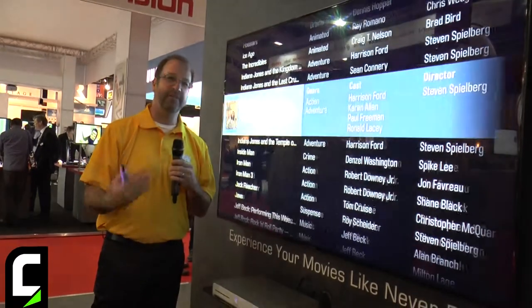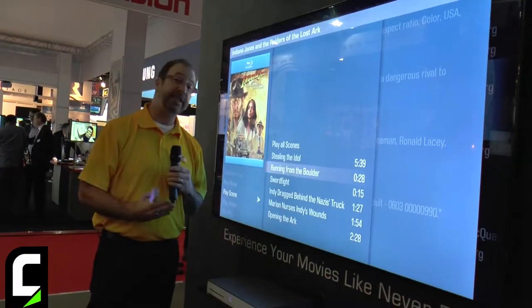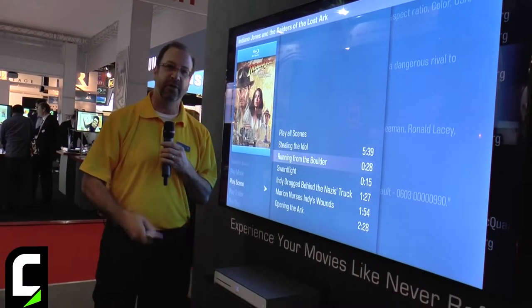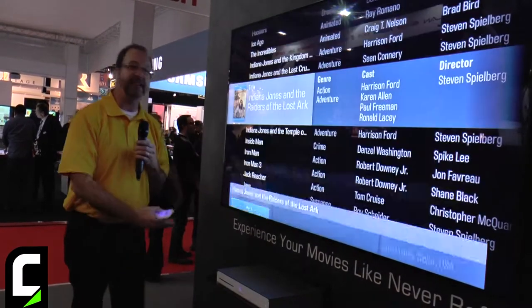The ability to find exactly what you want makes it fantastic. I can also do the same thing for musicals and concert films — I can go to exactly the song I'm looking for. So that's a quick overview of Kaleidoscape Cinema One.